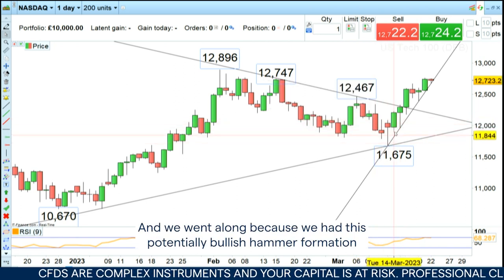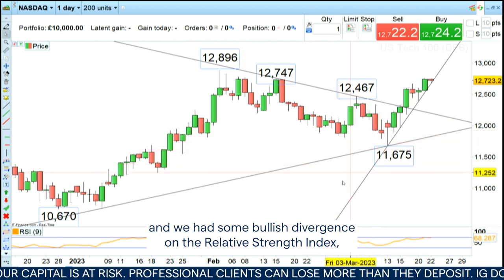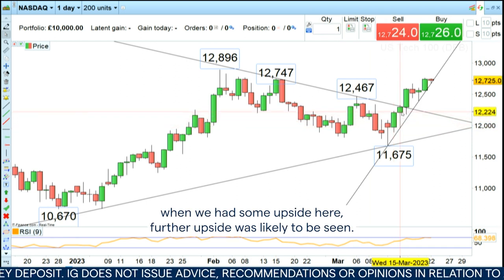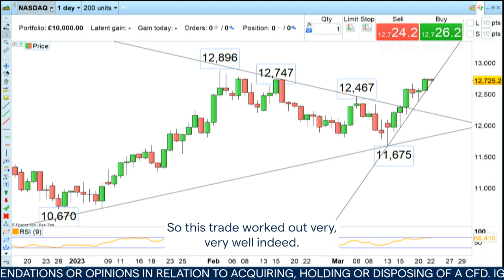We went long because we had this potentially bullish hammer formation and we had some bullish divergence on the Relative Strength Index, all of which told us that when we had some upside here, further upside was likely to be seen. So this trade worked out really, really well indeed.